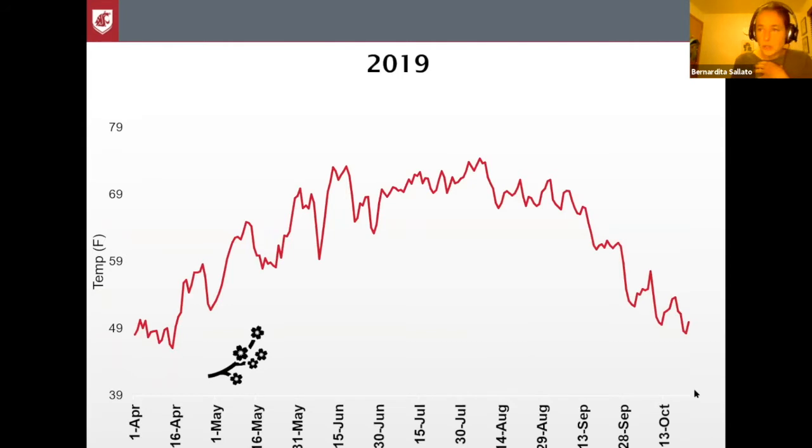One thing we've been monitoring with root growth are the conditions in the soil — temperature, which is one of the most important factors for root growth, and moisture — and we try to correlate that with the stage of development of the plants.